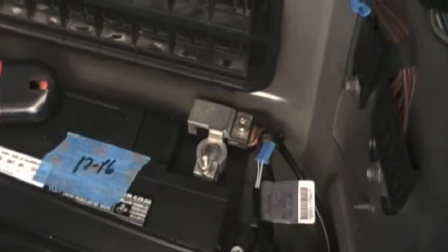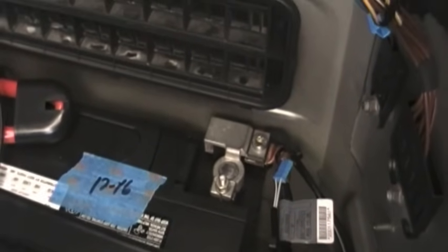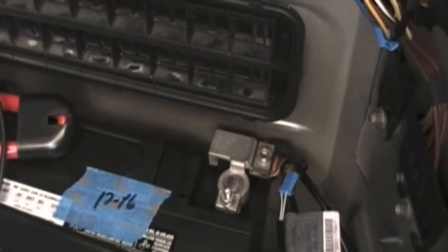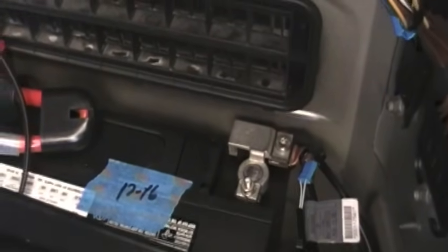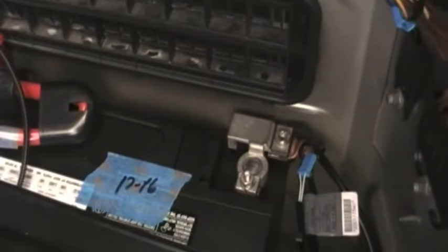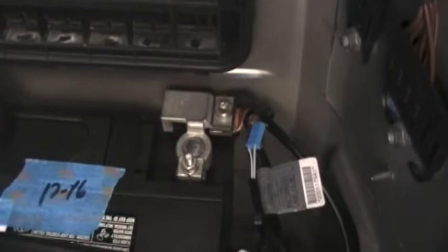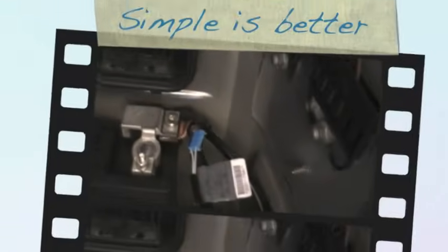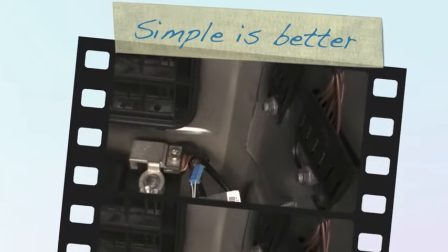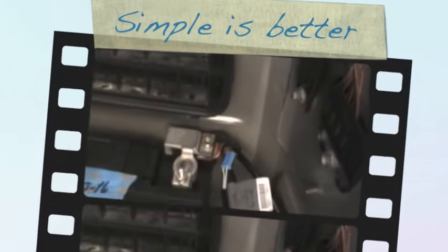In the end, if you're having similar problems — control messages, the clock losing its time, or especially a car that won't even attempt to start — the IBS could very well be the problem. And especially if you're stuck somewhere, it doesn't hurt anything to disconnect that connector going to the car module and see if it starts.